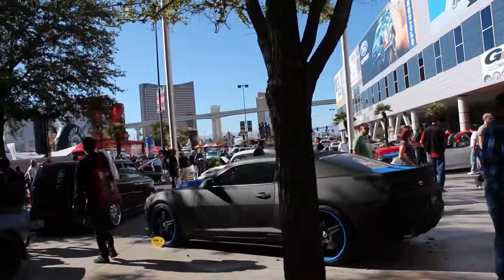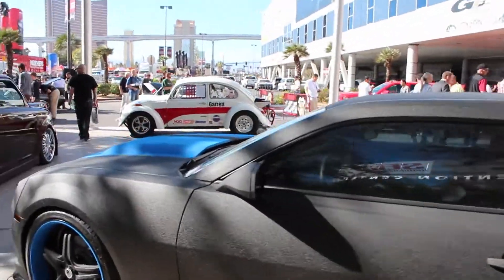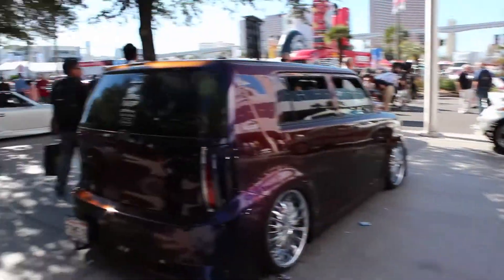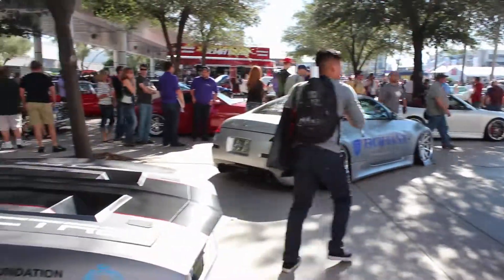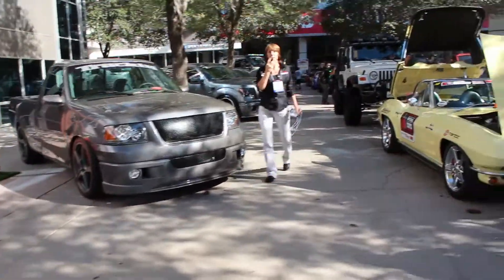Then you have all these cars — it's a Camaro, really nice texture on this. Never seen any Camaro with this texture; I don't even know what it's called. We have some cars here, some trucks.